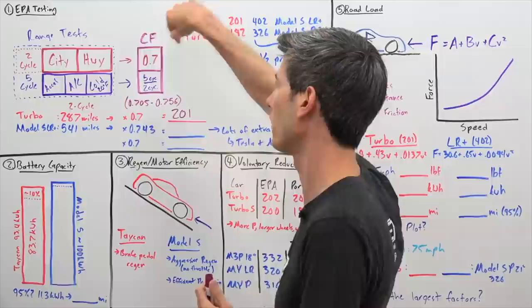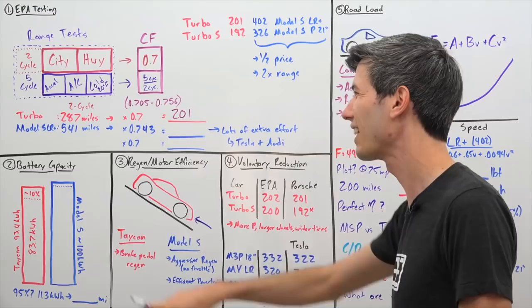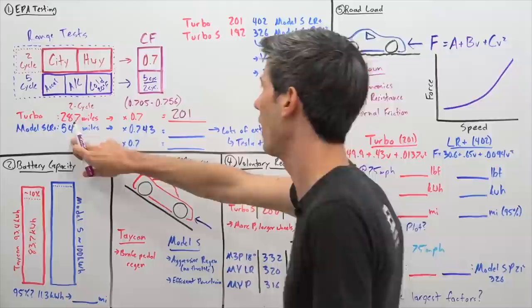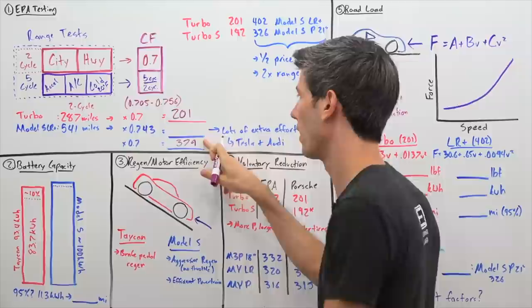How does Tesla get their 402 miles of range? They undergo that exact same two-cycle city and highway testing, and let's say that number ends up being 541 miles. If you multiply 541 miles by the 0.7 correction factor, you get 379 miles — but Tesla's range is 402, not 379.